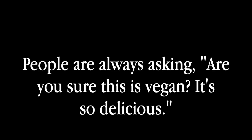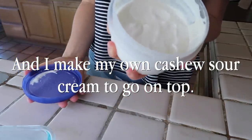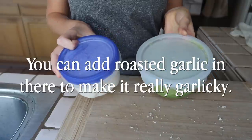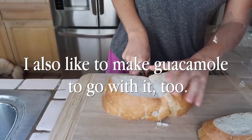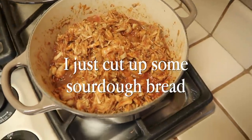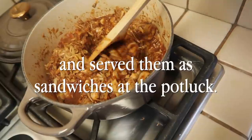People are always asking, are you sure this is vegan? It's so delicious. I make my own cashew sour cream to go on top — you can add roasted garlic in there to make it really garlicky. I also like to make guacamole to go with it. I just cut up some sourdough bread and serve them as sandwiches at the potluck.